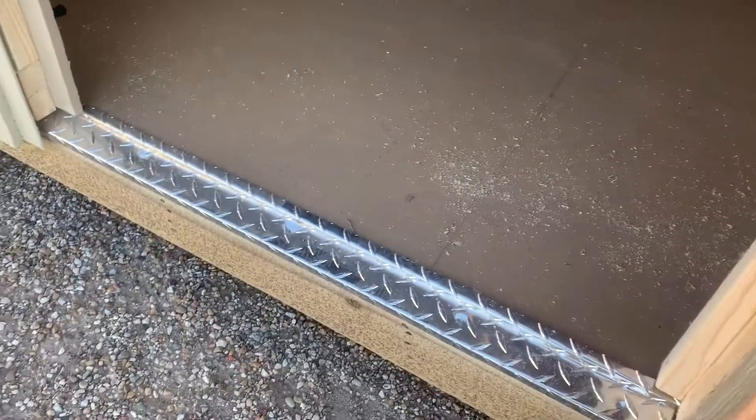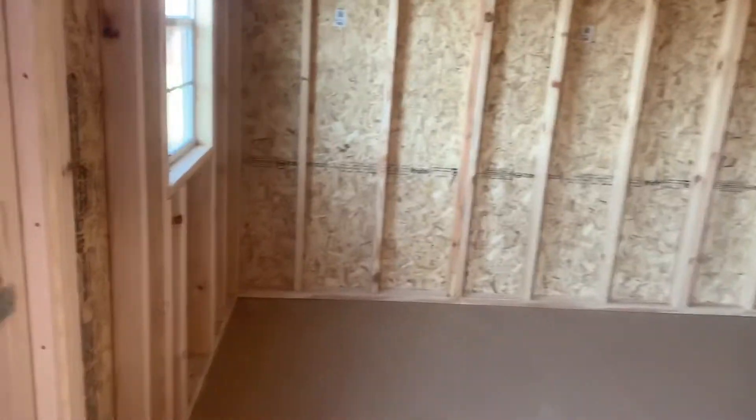You've got this metal threshold here, so whenever you're entering the building — pushing mowers up, dragging stuff in — it doesn't ruin that wood edge. It doesn't wear it out over time.